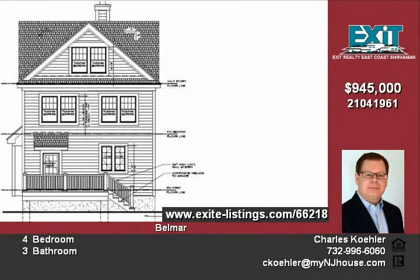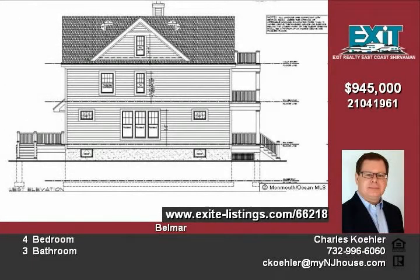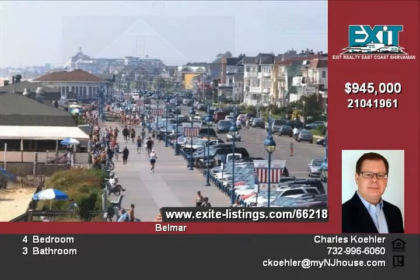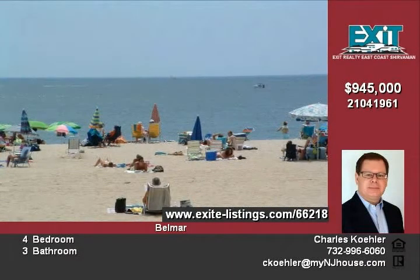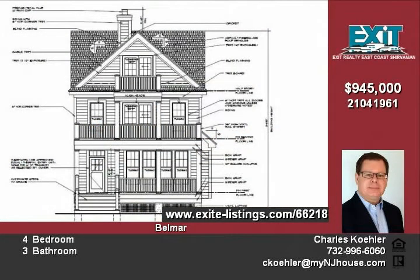In total, this house will feature three levels of living with extra-high first floor ceilings, a feature-rich kitchen with custom cabinetry, a pantry, and granite countertops. Hardwood floors, walk-in closets, and a full basement are just a few of the additional features of this house.